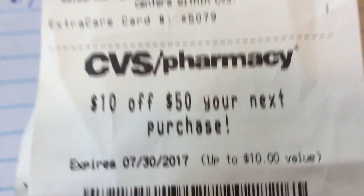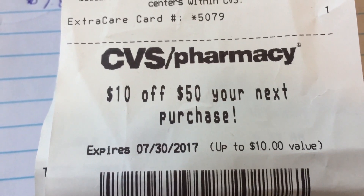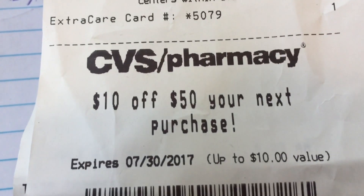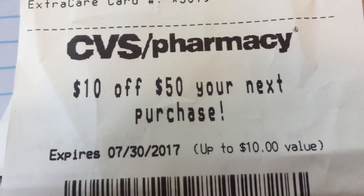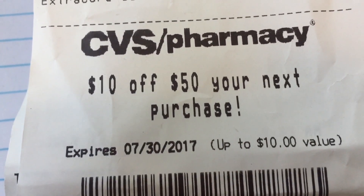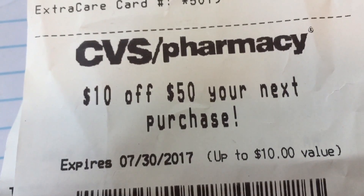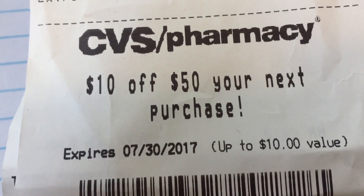And the very best of all, look what printed out with my ExtraBuck rewards this week - I got a $10 off of $50 for next week. That is already putting me in great spirits for our next couponing week. I hope, fingers crossed, that all of you guys out there get one of these or get some kind of additional savings for next week. Hugs and love, have a great day. Bye-bye.